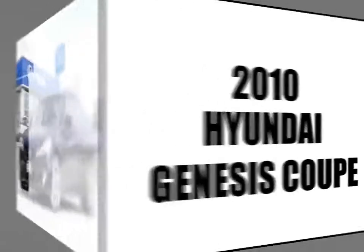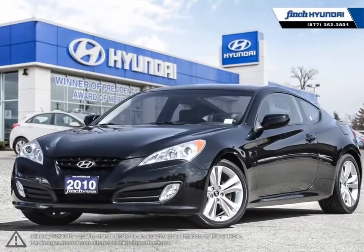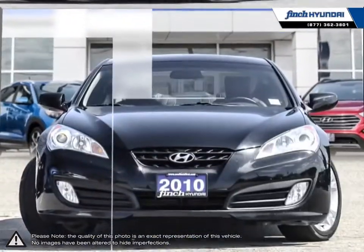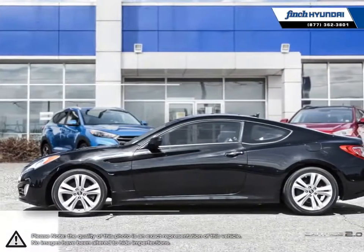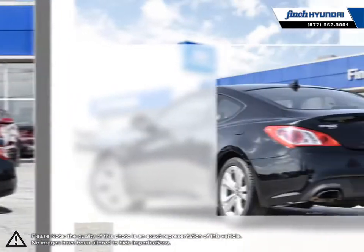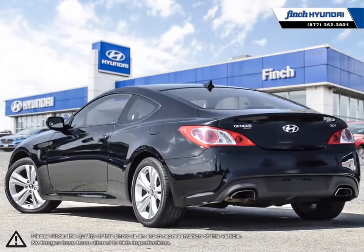Welcome to Finch Hyundai. Today we're looking at a 2010 Hyundai Genesis. The Hyundai Genesis Coupe defines the term more bang for your buck. Since its conception, the Genesis has been praised for its long list of standard features, sleek designs, performance, and affordable price tag.